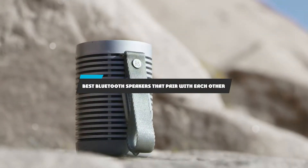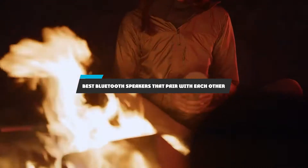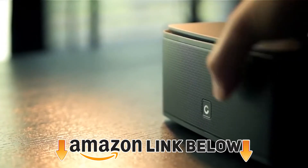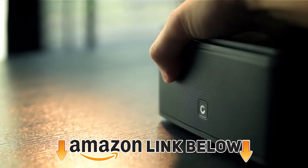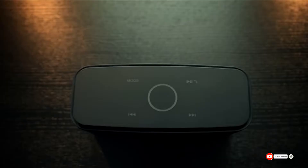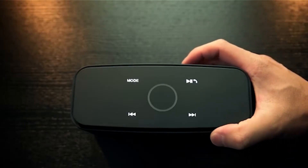If you're looking for the best Bluetooth speakers that pair with each other, here's a list you must see. We made this list based on our personal preferences, sorted by features, prices, quality, durability, reputation of the manufacturers, and customer feedback. We've also included options for every type of customer, so let's get started.